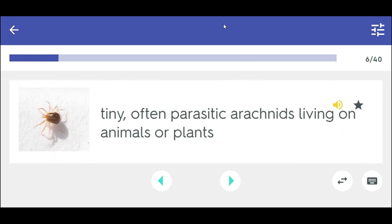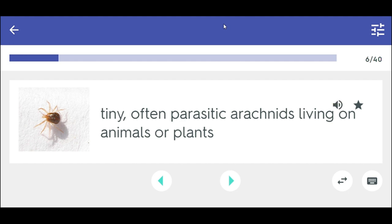Tiny, often parasitic arachnids living on animals or plants. Mites.